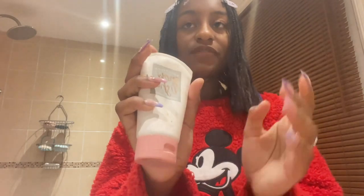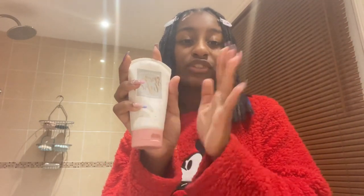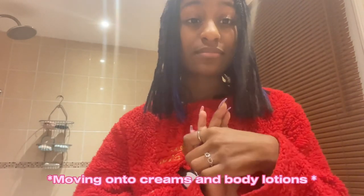It had a polished exfoliant, and this actually made my skin so much smoother and shiny. This one I would definitely recommend if they still sell it now. Moving on to creams and body lotions!